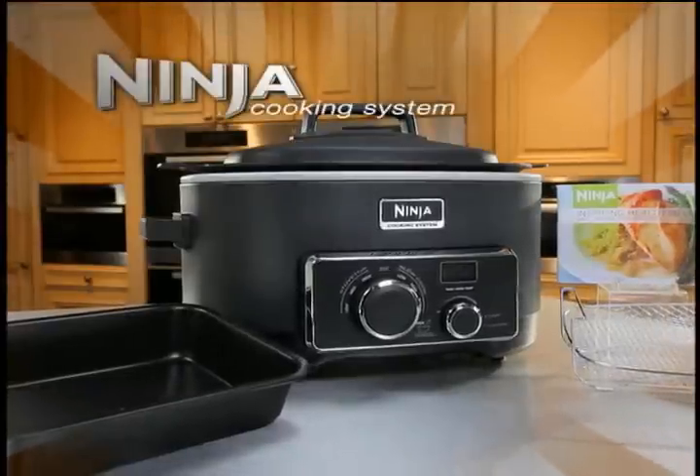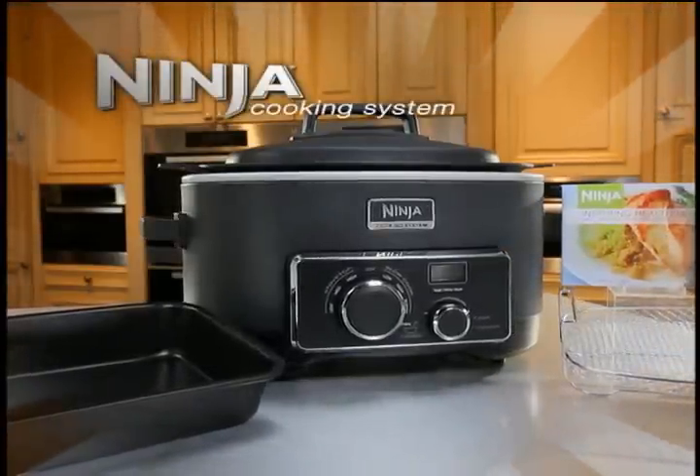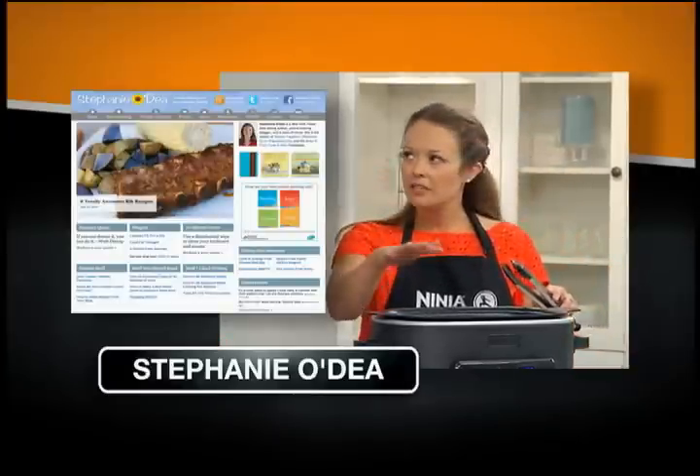This is the worldwide launch of the Ninja Cooking System with Chef Cece Carmichael, host of the Food Network's Good Food Fast, and Stephanie O'Day, mother of three and best-selling cookbook author whose food blog is one of the most visited in the world. And here's Ninja's CEO and Chief Product Innovator, Mark Rosen.